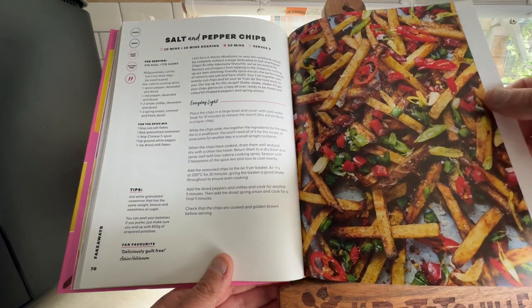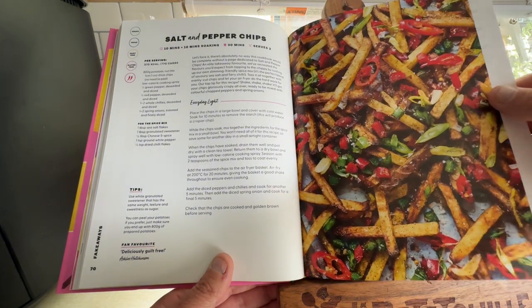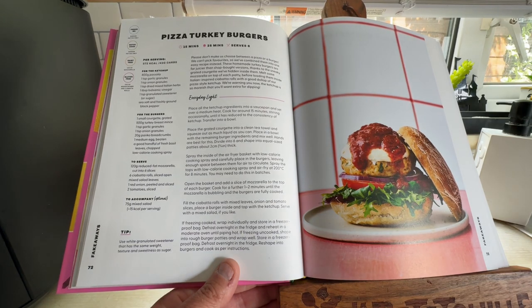10 minutes to prep, 10 minutes soaking and 30 minutes to cook. Pizza Turkey Burgers — oh, that looks quite nice. Turkey Breast Mints.